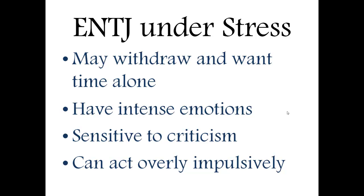They could also act overly impulsive when stressed. While they're normally very organized, they could do things to excess that they normally wouldn't, such as spending money, gambling, drinking, or drugs — behaviors that cause them to lose a little bit of self-control, which obviously is not something an ENTJ typically wants to do.